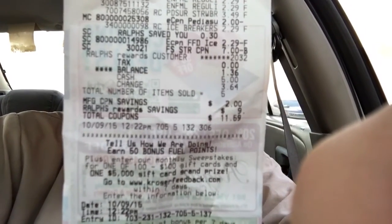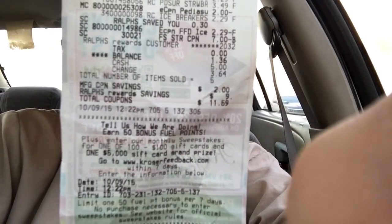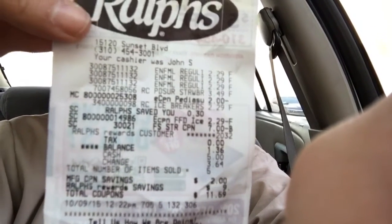Right there where it says balance — balance: $1.36. For all those things.